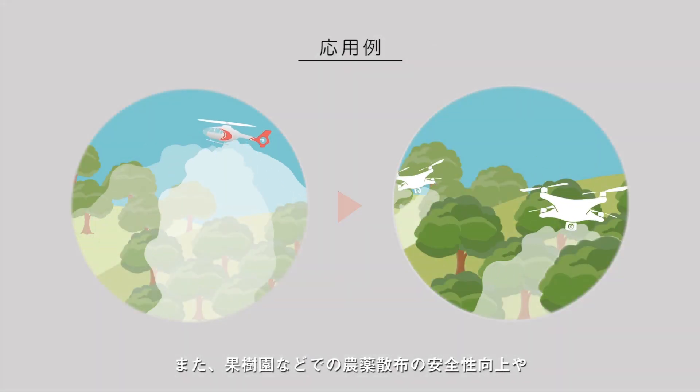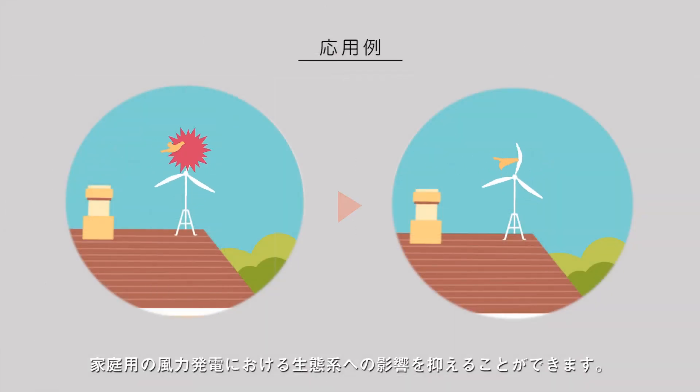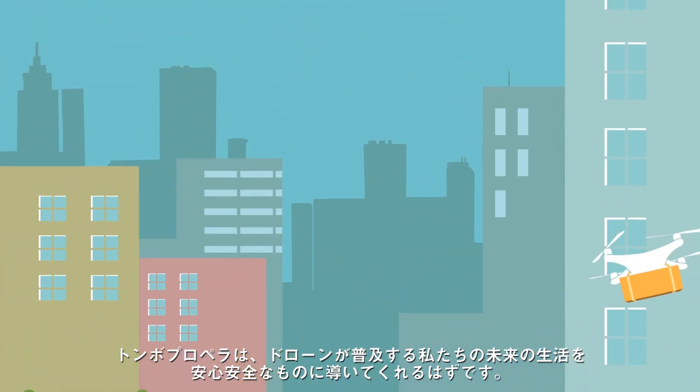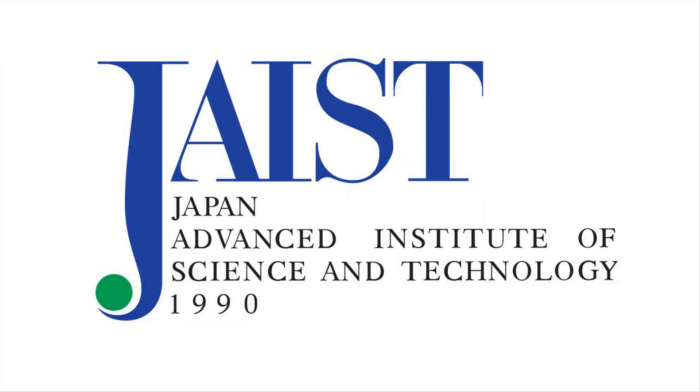It can also improve the safety of pesticide spraying in orchards and reduce the ecological impact of wind power generation. The deformable propeller is sure to lead us to a safer future when drones are widely used — a future where no one is harmed. Thank you for watching.